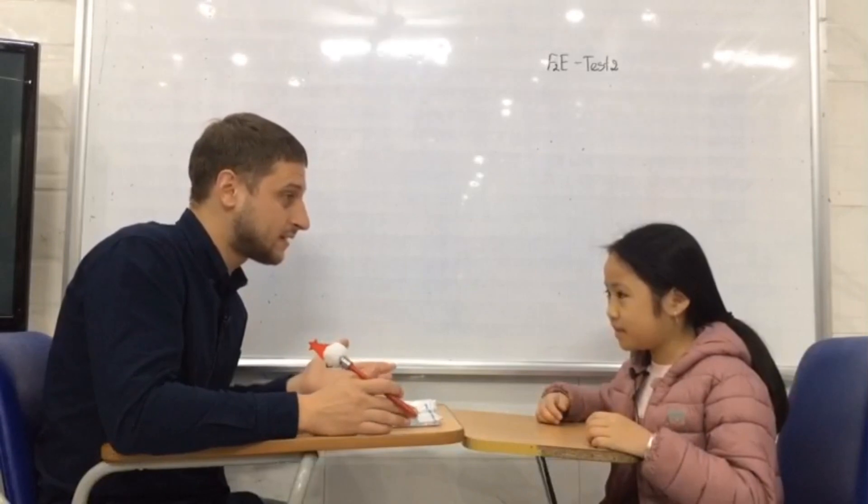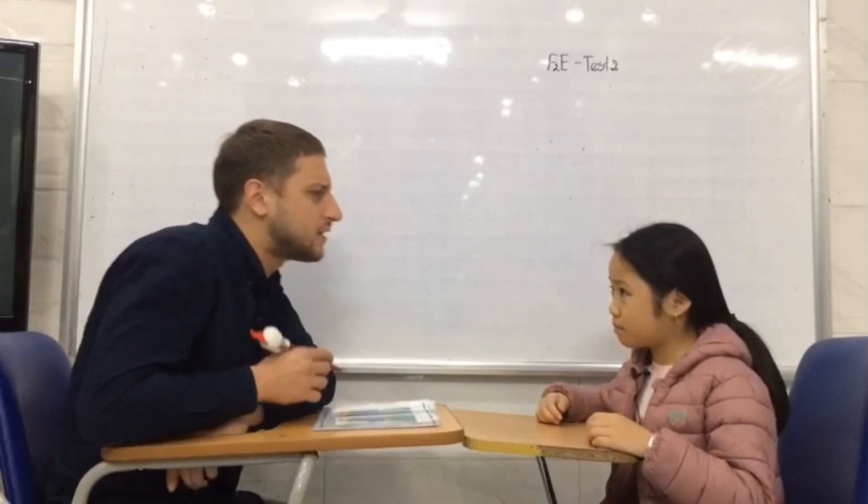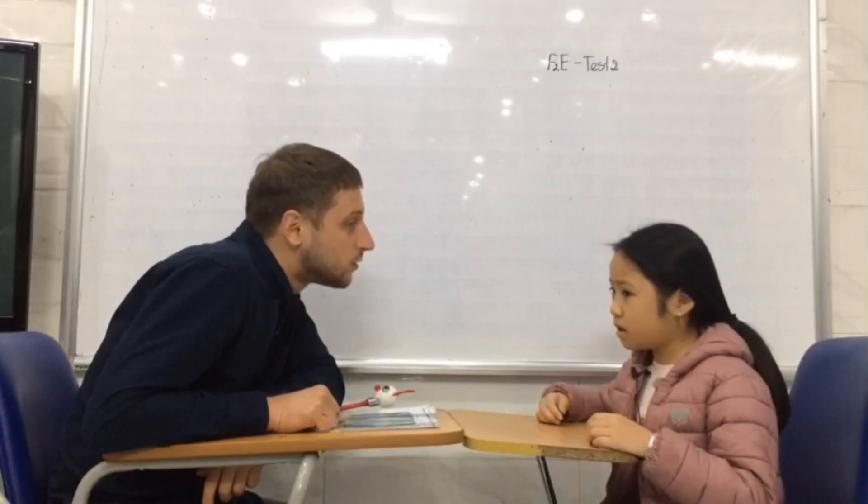So, are you ready for the test? Yes. Great. Oh, wait a second. I've got one more question. Tell me please, how old are you? I'm nine years old. Nine years old.